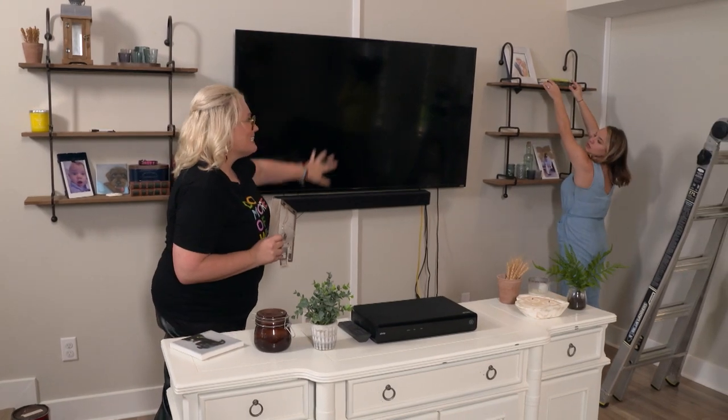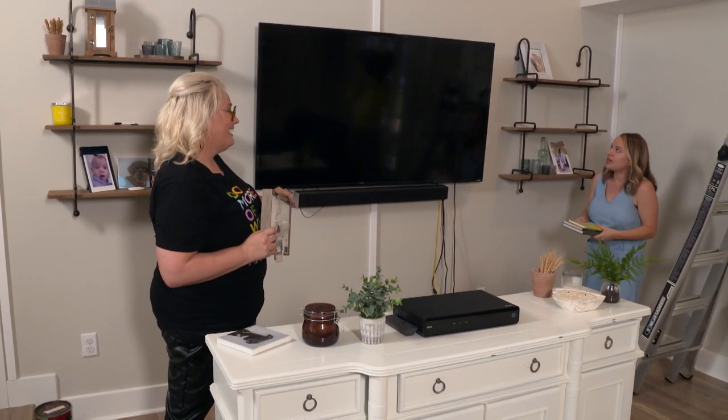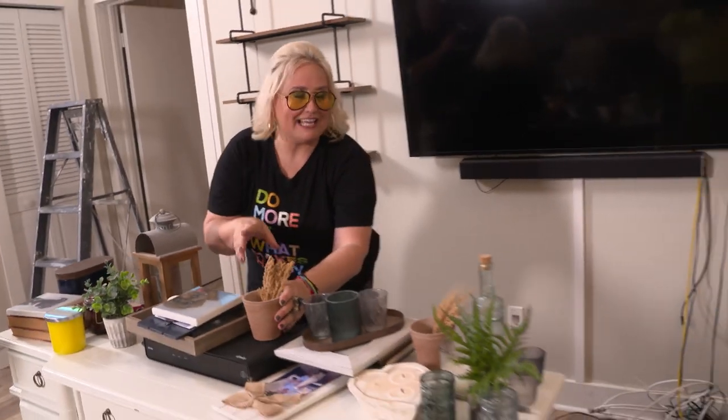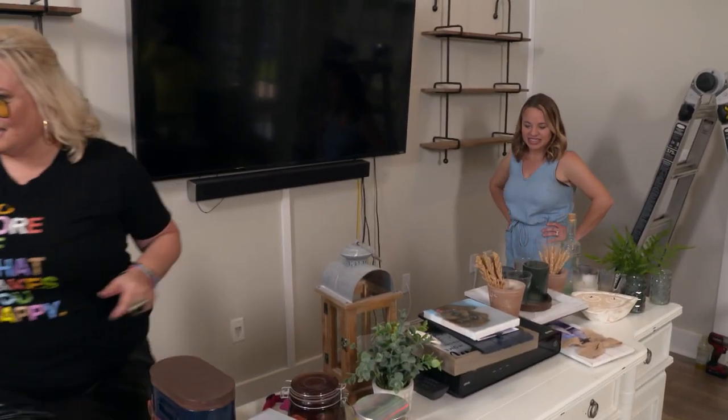Alex, you can already see the paneling going up — what do you think? I absolutely love it and it already makes the wall look like ten times bigger than it was, so I'm loving it already. Perfect, we're ready. Now it's time for power tools — come on, let's get them.